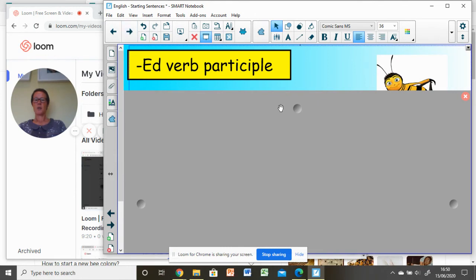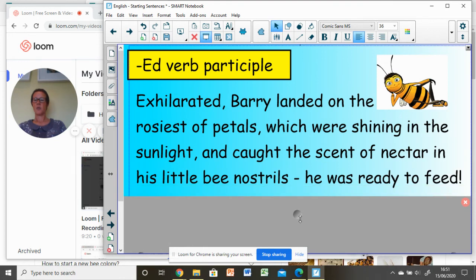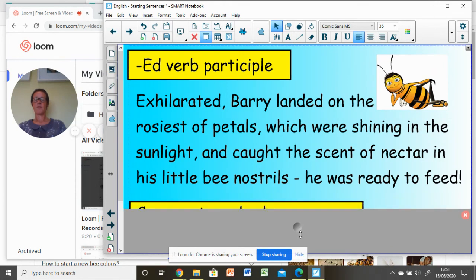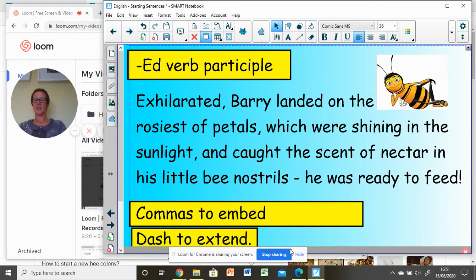Here's our E — our verb participle — and I've chosen 'exhilarated': 'Exhilarated, Barry landed on the rosiest of petals, which was shining in the sunlight, and caught the scent of nectar in his little bee nostrils. He was ready to feed.' So not only have I thought about my varied starter, I've used commas to embed a relative clause — Miss Freeman did a lesson with you on relative clauses earlier in the lockdown — and a dash to add additional information. You can vary your sentence starters and play around with all the ambitious punctuation you know to create varied sentence structures.